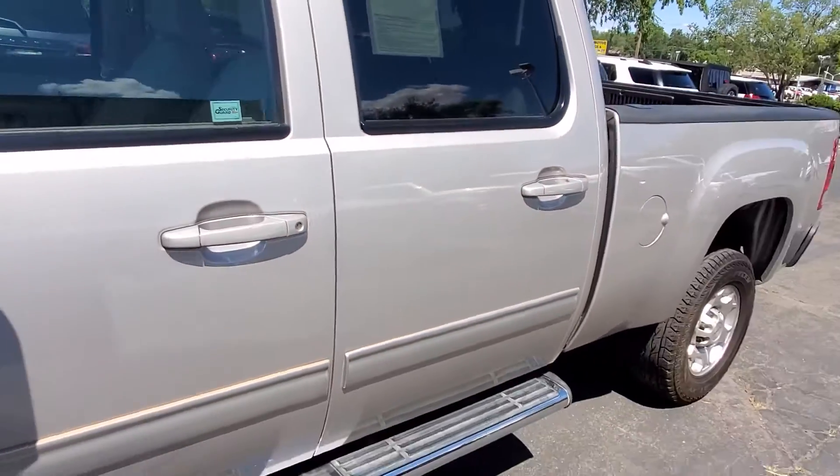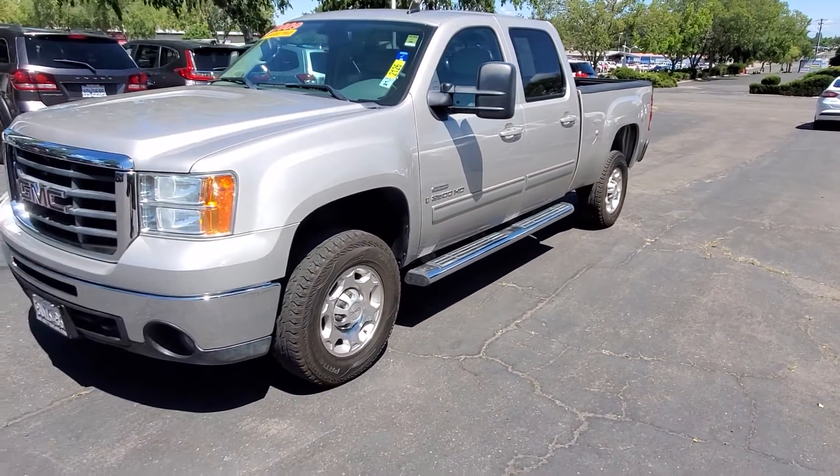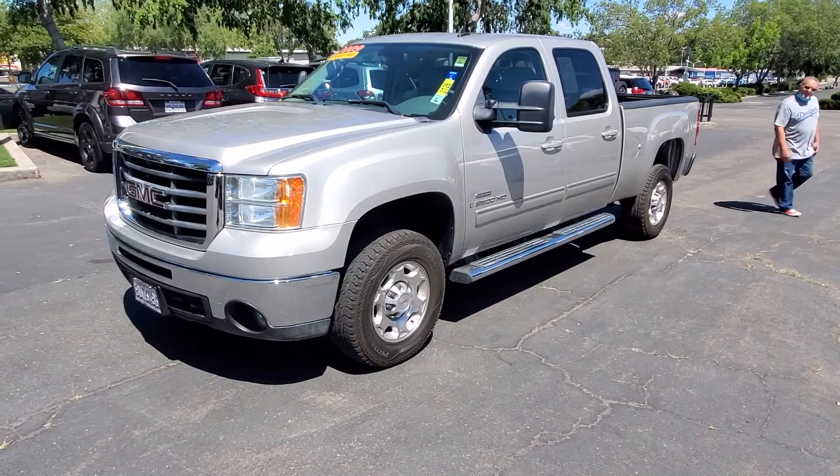If you have questions on this or any other vehicle here at JustBetterCars.com, don't hesitate to reach out: 916-782-4445. Again, that's 916-782-4445. Have a great day.